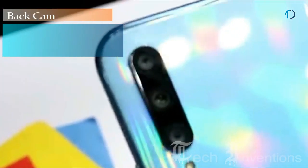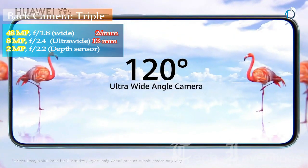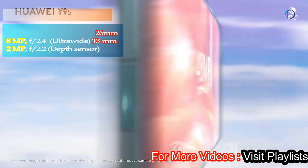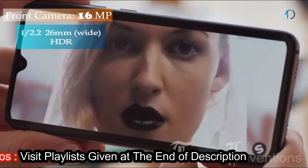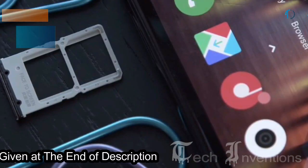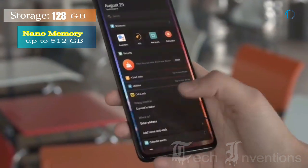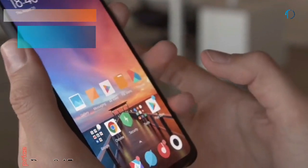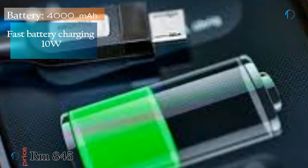The Y9S has a triple camera setup on the back that includes a 26mm wide 48MP main camera with f/1.8 aperture, an 8MP ultrawide sensor with f/2.4 aperture, and a 2MP depth sensor. On the front, it has a 16MP motorized pop-up camera with f/2.2 aperture. It runs EMUI 9.1 based on Android 9.0 Pie with 128GB of storage expandable up to 512GB via microSD. The device is powered by a 4000mAh battery with 10W fast charging and USB Type-C.